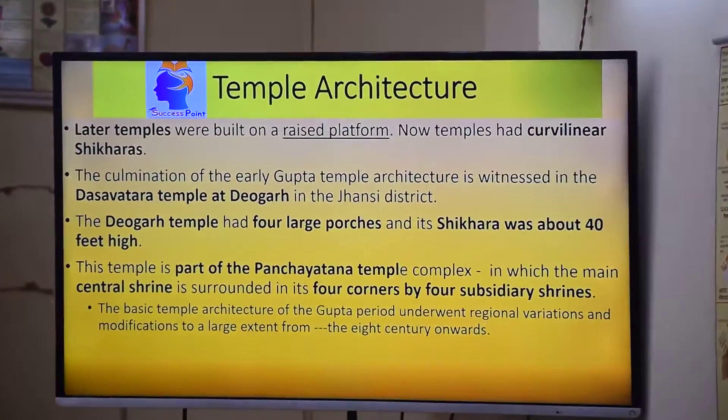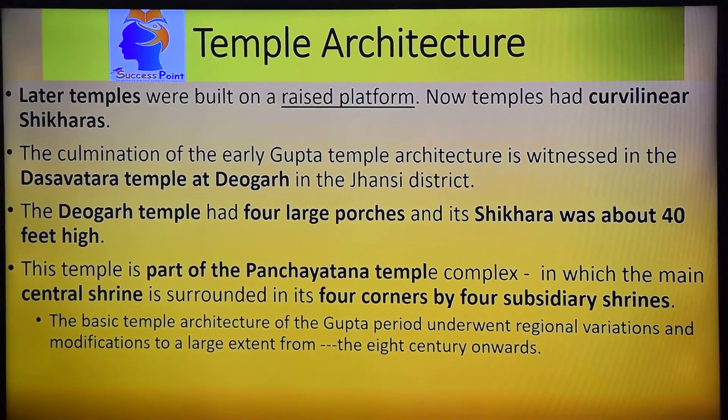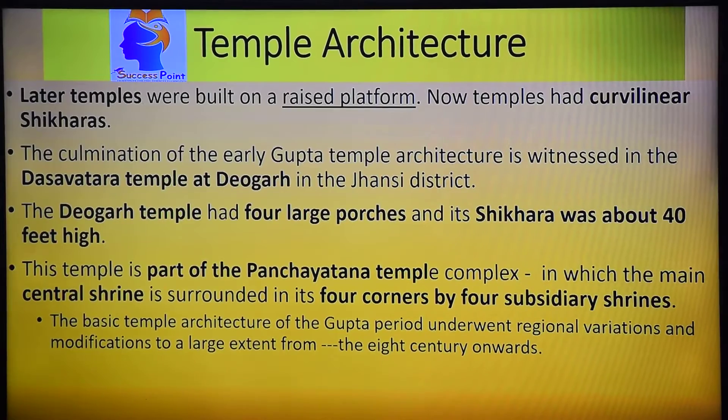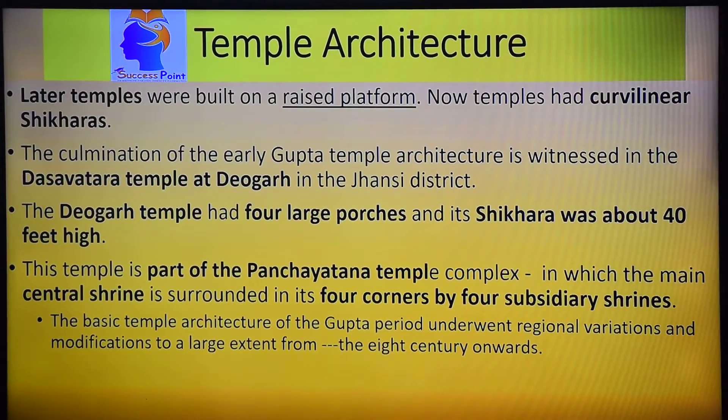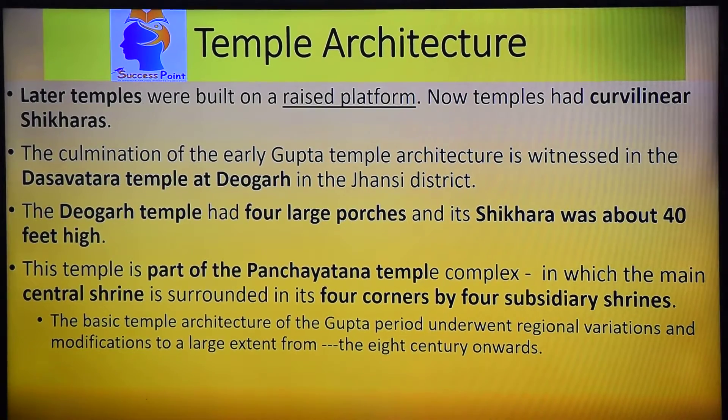The culmination of early Gupta temple architecture is seen in the Dasavatara temple at Deogarh in Jhansi. The Deogarh temple had four large porches and the Sikhar was about 40 feet in height. Its parts include Ardhamandapa, Mandapa, Mahamandapa, Antarala, Garbhagriha, and Adishthana. Below is the Jagatipitha, then Jaangha — which means Thai — and Kesulathi.